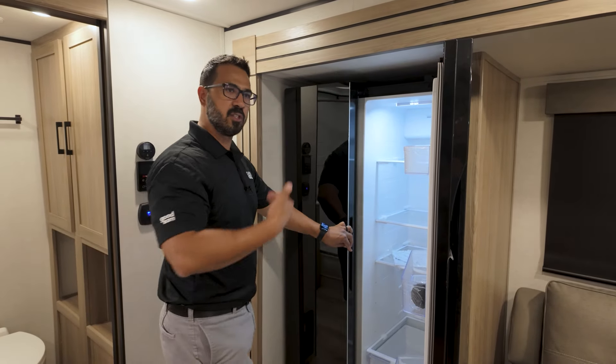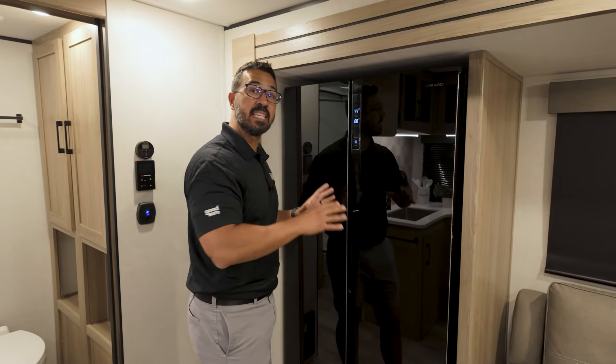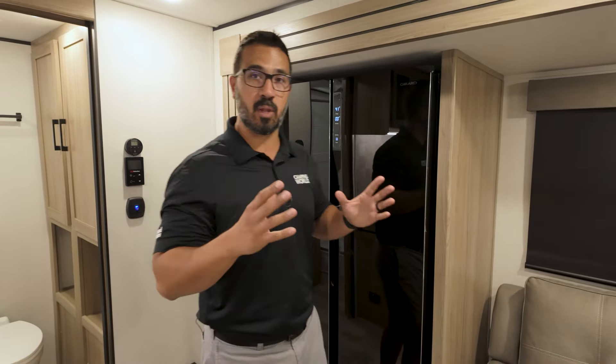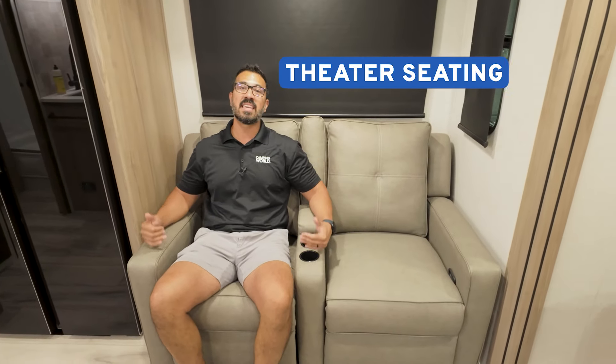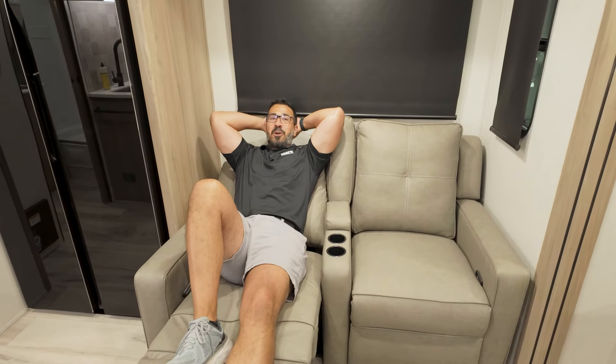Going from gas absorption to 12-volt, we'll normally see an 8 to 10 cubic foot fridge. Having a 16 cubic foot is mind-blowing — it's something you would normally find in a fifth wheel, but instead we have it in a travel trailer. As for entertainment, right across from that huge 50-inch TV is theater seating. This is the best seating you can have in a couple's coach — super comfortable cup holders in the armrest in the middle, a spot to store a remote, and it is a wall hugger, so you can kick back, relax, and enjoy the game.